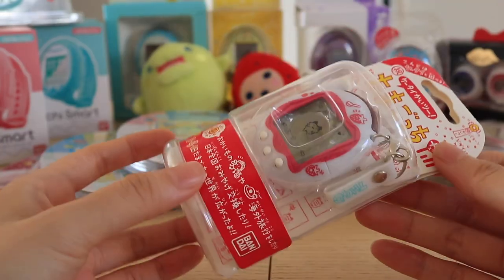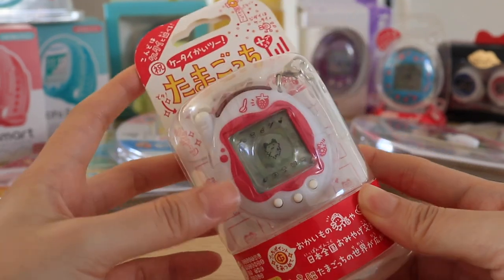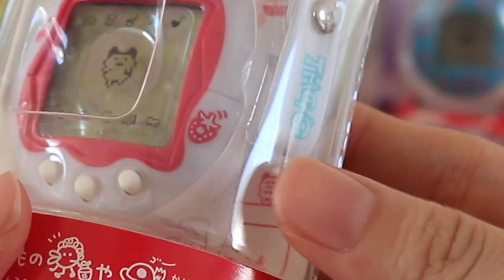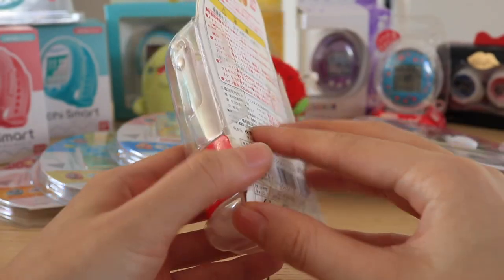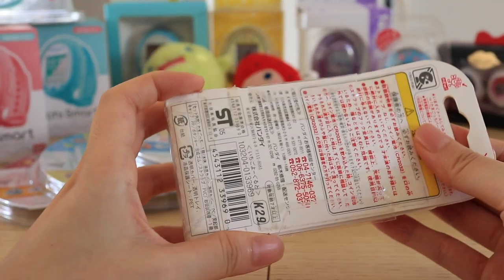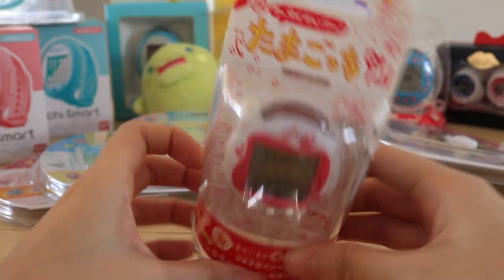The next thing I want to show you is this strawberry yogurt Tamagotchi Keitai. In English this is called the Version 3, but this is the Japanese version so it's called the Keitai. It's got a strawberry and a spoon on it and also a little strawberry Tamagotchi character. The Keitai boxes are so hard to open because they're very complicated, but they make it so you can always reseal it and it would always look brand new, which I can appreciate. I'm not going to try opening it now because it takes a while to assemble everything back.